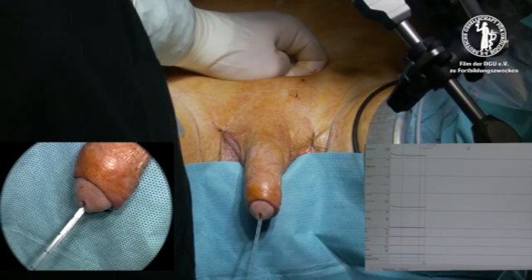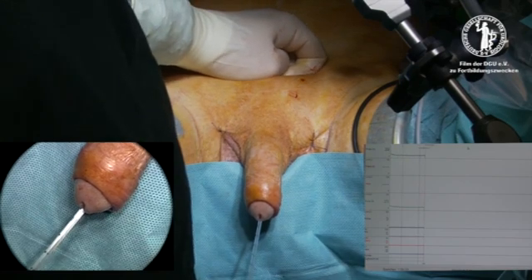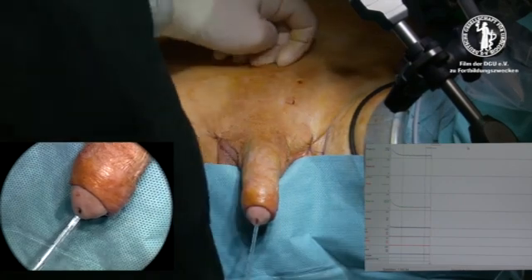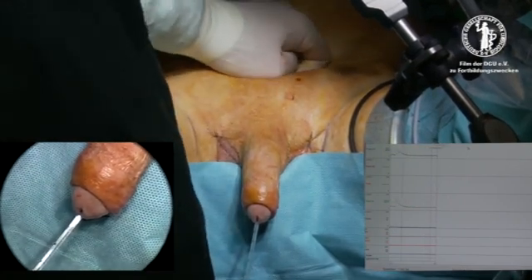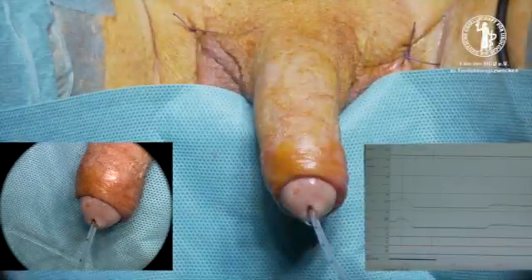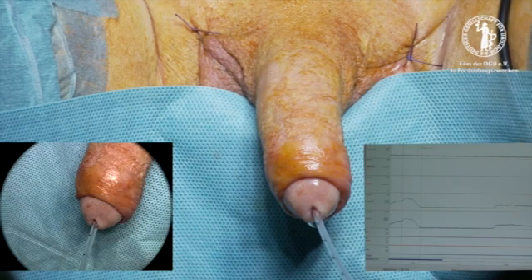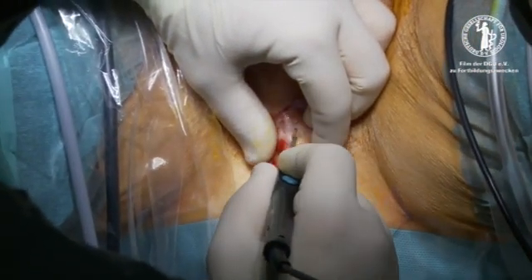The patient is placed in the lithotomy position under general anaesthesia and full relaxation. Prior to the skin incision, urodynamic antegrade opening pressure and functional length of urethral measurements are performed. Antibiotic prophylaxis consists of 1.2 grams of intravenous amoxicillin. A perineal vertical midline incision of approximately 10 centimetres is made just below the scrotum.